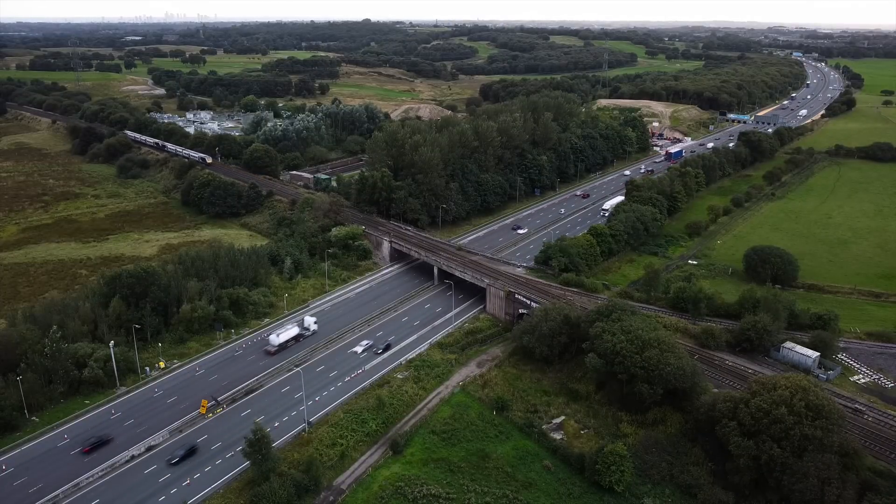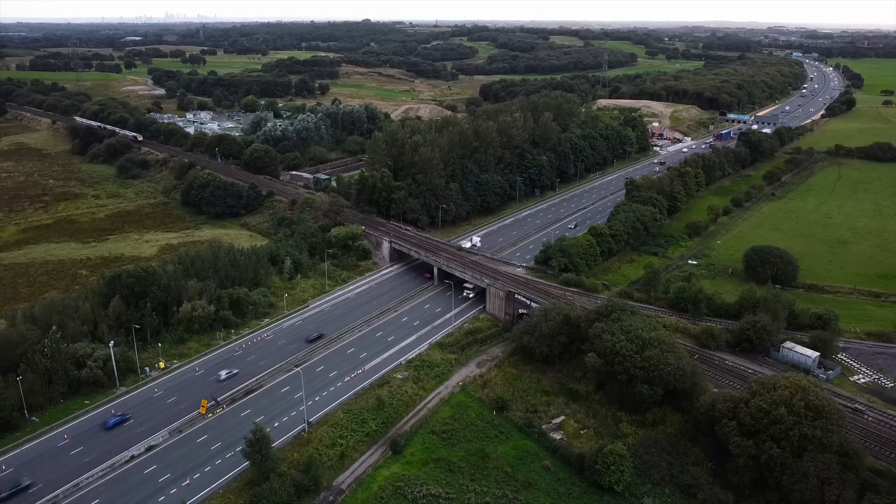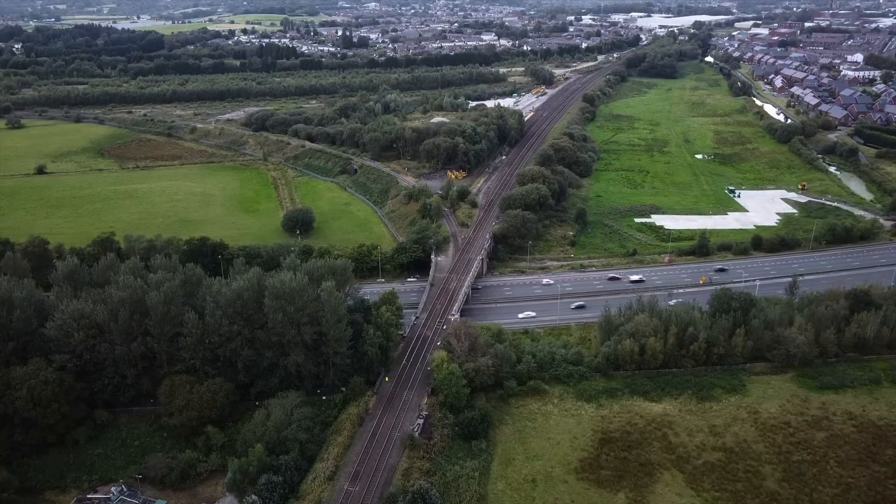Hi everyone. In this video I'm going to show you the demolition of the old bridge and I've got footage of the new bridge over the M62 near Rochdale, Greater Manchester.